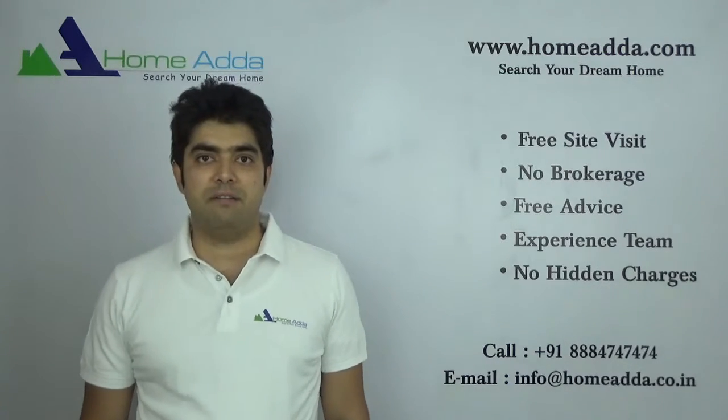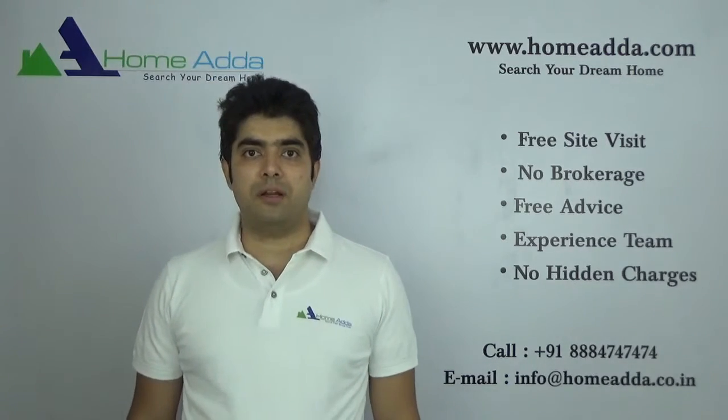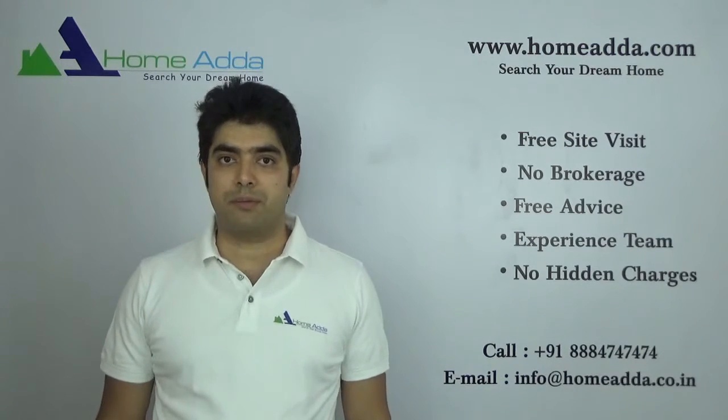Hi, welcome to Home Odda. My name is Sahadev. I am going to take you through the floor plan of Bharatiya City Niku Homes Phase 2 project.